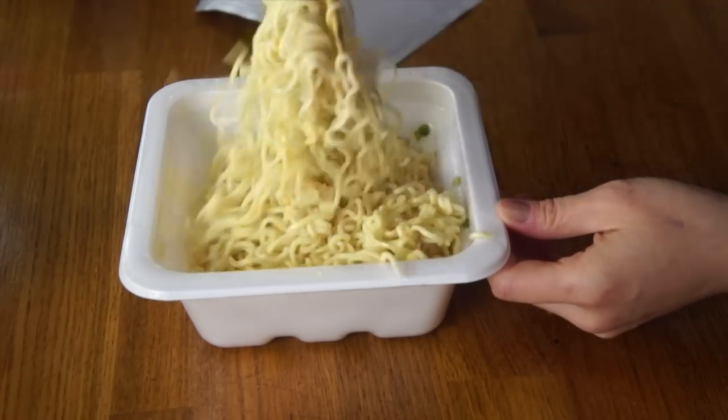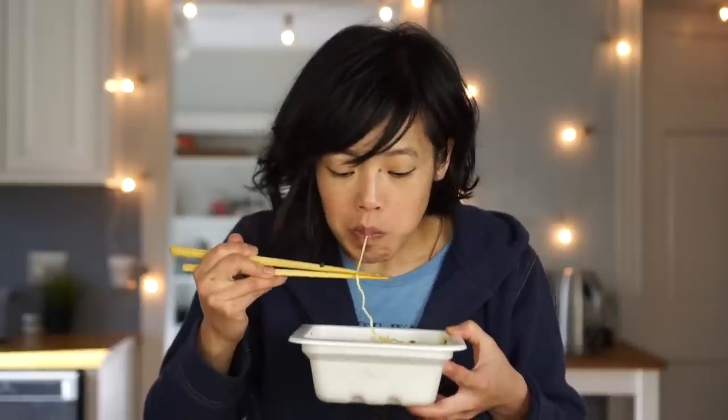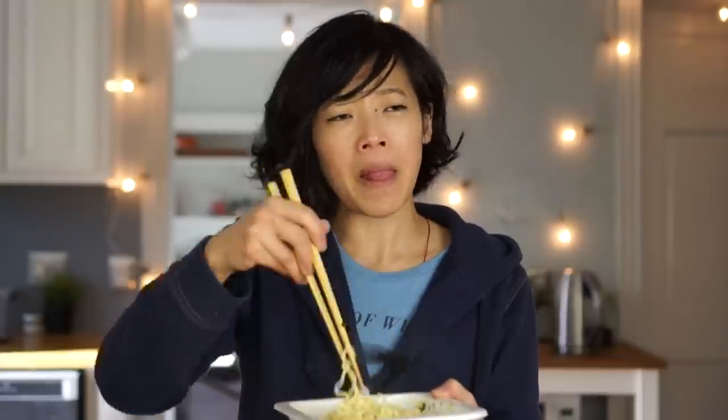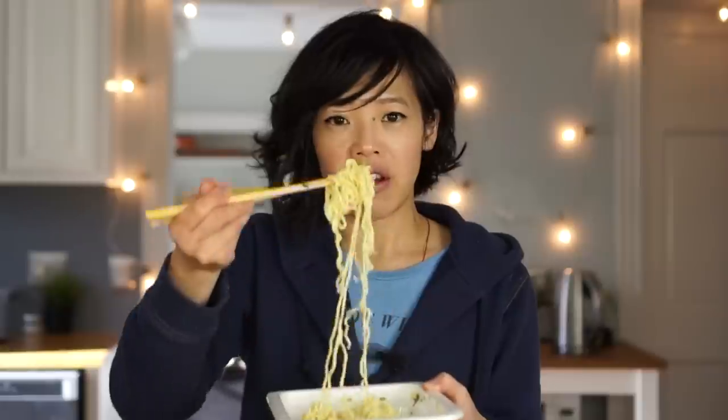This is a pretty good portion, I have to say right off the bat. Itadakimasu! Mmm! Those are actually pretty good. The noodles are much bouncier than I expected them to be — pretty good texture. The flavor is pretty good too, a little bit sweeter than I expected. Does it taste like the chip? Somewhat, yes. I have that sour cream and onion flavor, though I don't necessarily taste the potato flavor of the Pringles — more just an onion flavor. I like the onion oil in there too; it kind of coats all the noodles, gives it a little moisture and extra fat.